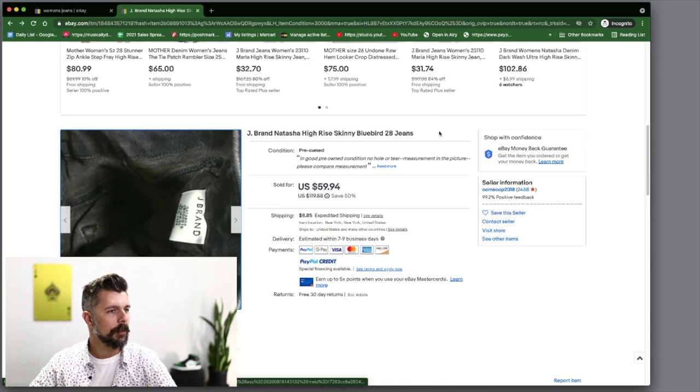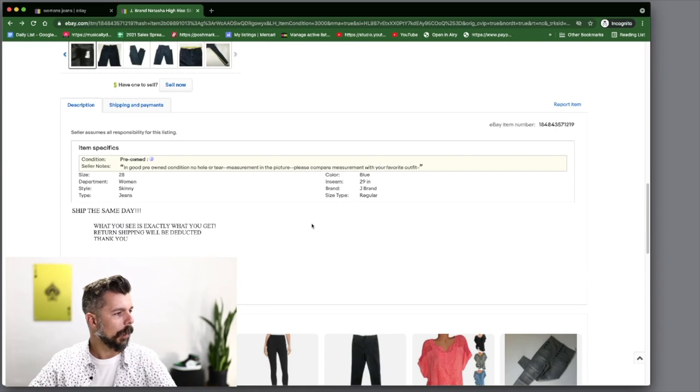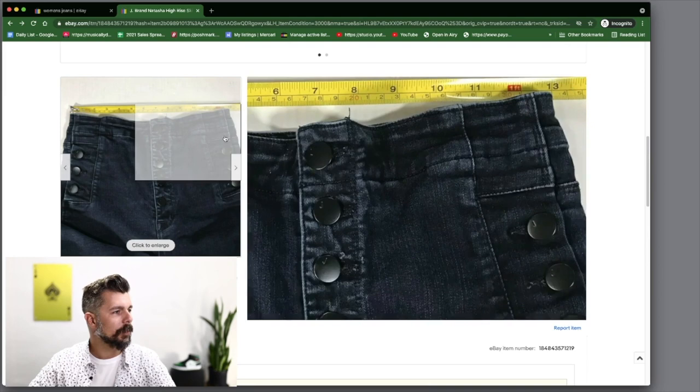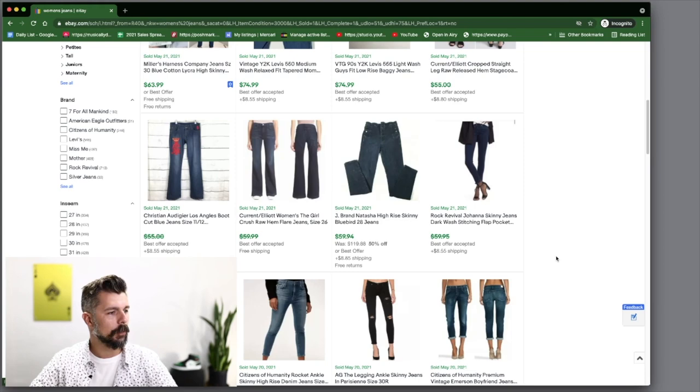This one is 29 inches on the inseam and a size 28, but the waist measures 26 because you take 13 inches and double it — so it's 26 by 29, but the size says 28. Don't get it — it's very weird. Denim is strange like that.